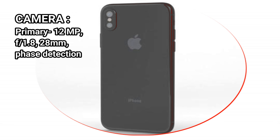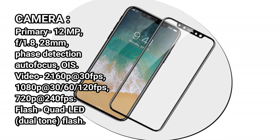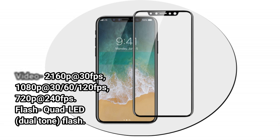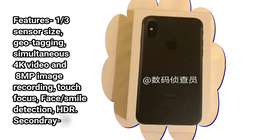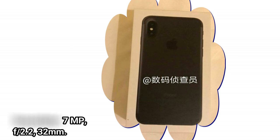Camera — Primary: 12MP, f/1.8, 28mm, Phase Detection Autofocus, OIS. Video: 2160p at 30fps, 1080p at 30/60/120fps, 720p at 240fps. Flash: Quad LED Dual Tone. Features: 1/3rd Sensor Size, Geo Tagging, Simultaneous 4K Video and 8MP Image Recording, Touch Focus, Face/Smile Detection, HDR. Secondary: 7MP, f/2.2, 32mm.